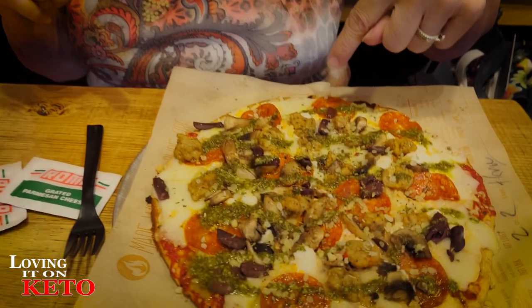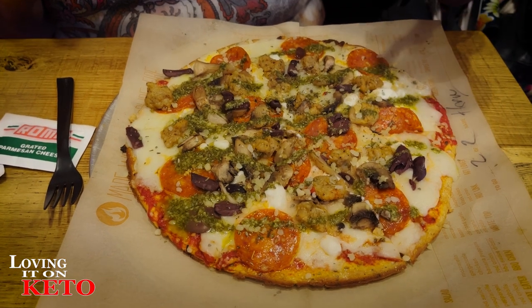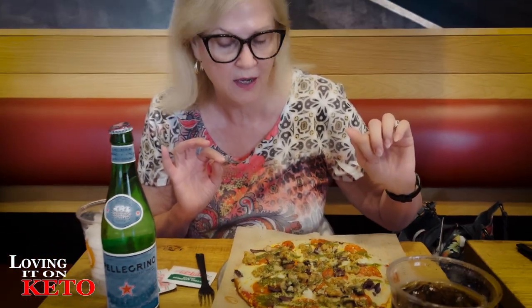Everyone, we are at Blaze's in downtown Tempe. Paola and Al are taking us to Blaze's to have pizza. The crust is keto. Paola is an advocate for clean, healthy keto and is very cognizant of ingredients - and it passes her approval, so I'm all in. I have half Alfredo sauce, half red sauce with mozzarella cheese, goat cheese, Parmesan cheese, calamata olives, mushrooms, pesto drizzled over the top, and sausage.